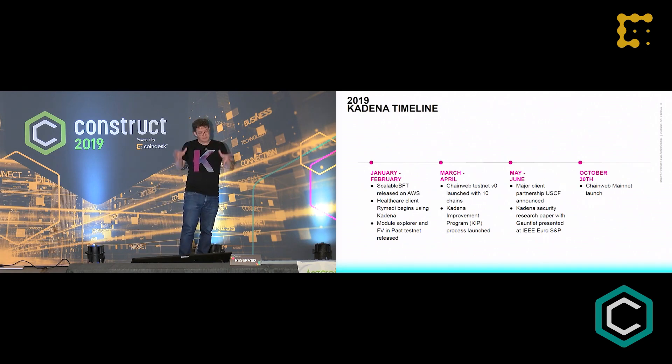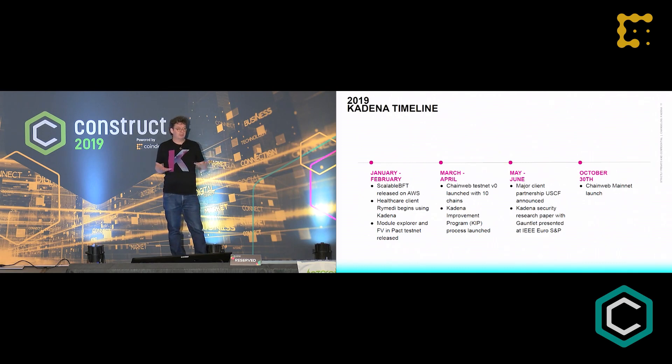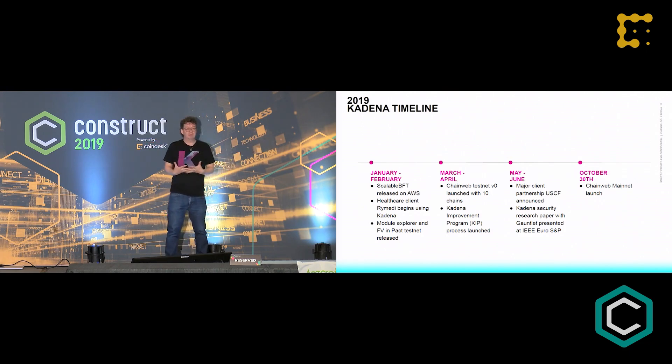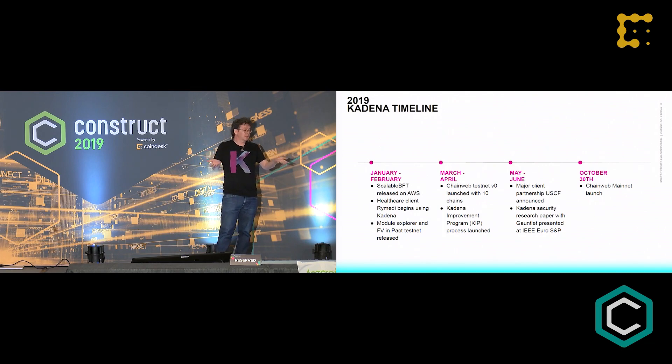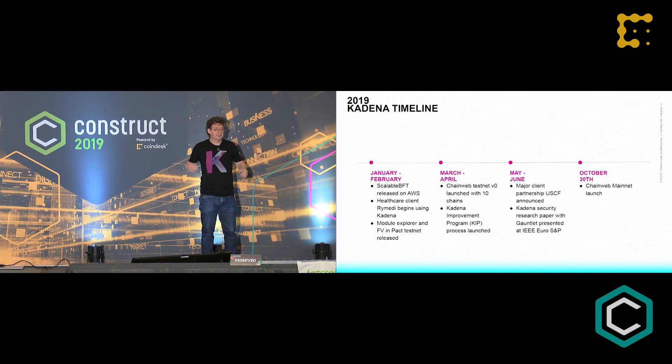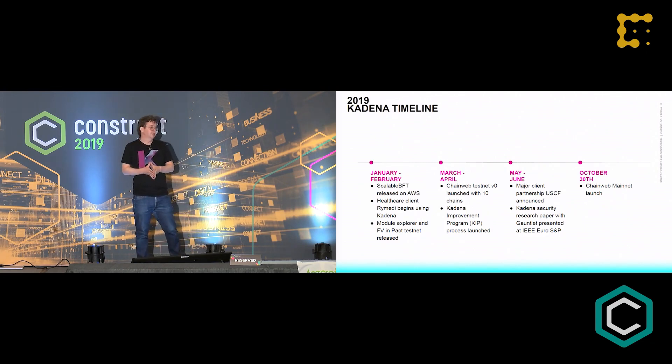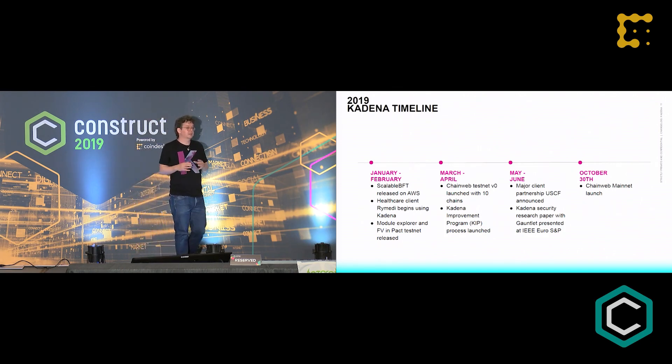ChainWeb launched with a Peterson graph of 10 blockchains. These 10 blockchains incorporate each other's proof-of-work hashes, creating a system where no matter how big the network gets, the overall hash rate stays constant. That's the key feature of ChainWeb — as you add more chains to the network, you don't increase energy. When utilization reaches congestion, miners hard fork to another graph configuration, and the network can keep scaling and bringing in new utilization and business cases. We also launched our KIP process for fungible and non-fungible asset standards — writing what we call a better ERC-20 and better ERC-1420 — with formal verification proofs attached to those standards so you don't have to just trust that someone's code got it right.